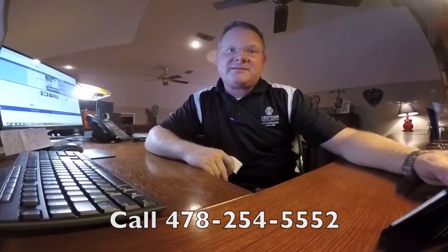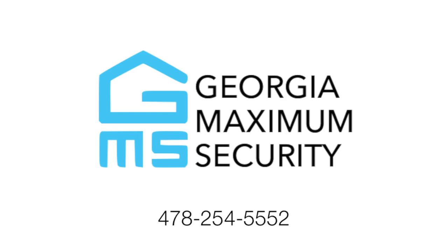I'm Michael Bradshaw, your alarm guy with Georgia Maximum Security. Thanks so much, guys. Thank you.